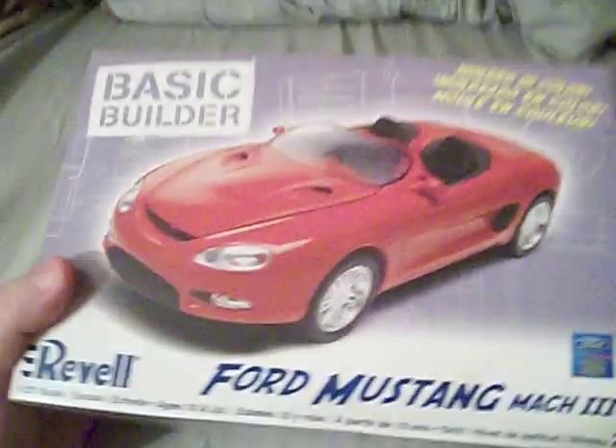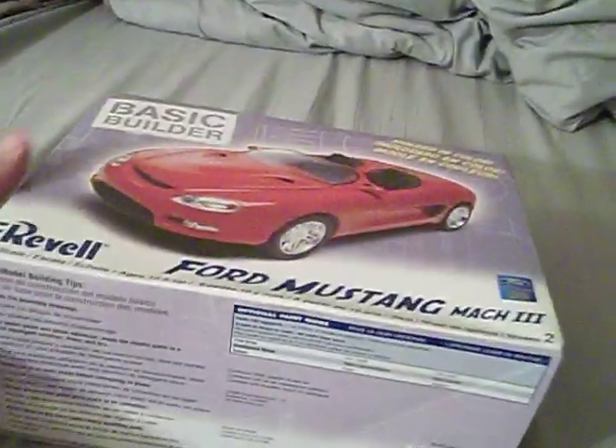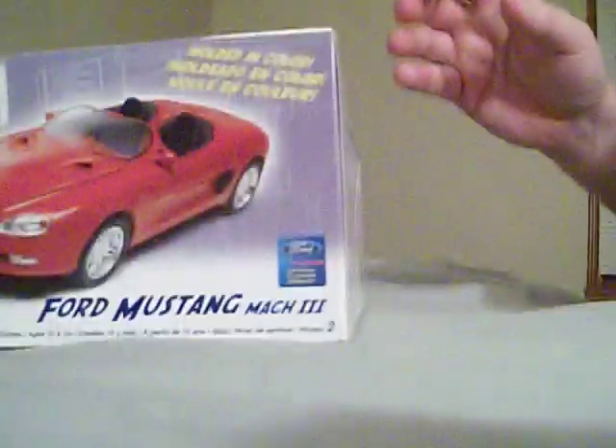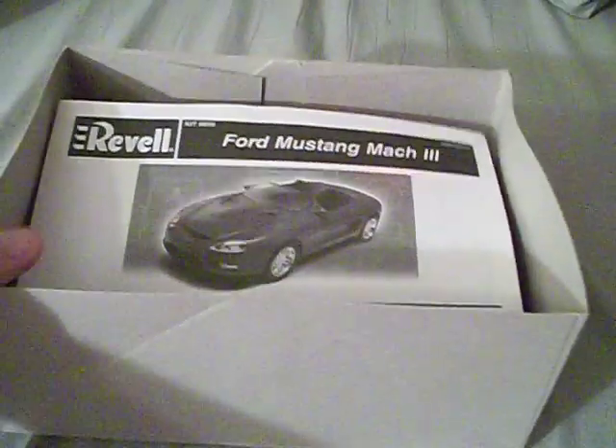There are some pictures of the completed model on the box, and of course it is an official licensed product. Alright, now we've looked at the box — let's take a look at what's inside this thing. I hate taking these off one-handed. Hold on just a moment. Okay, here we go, we have this inside.